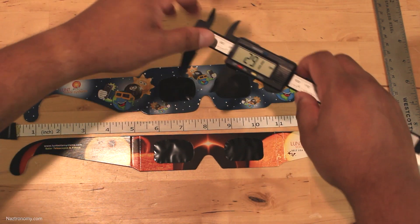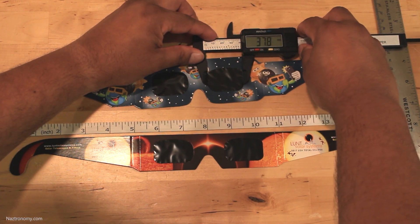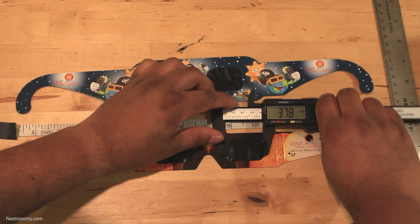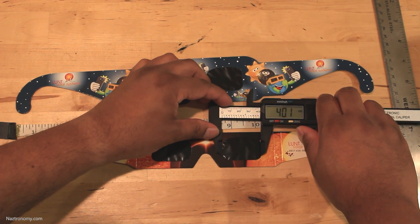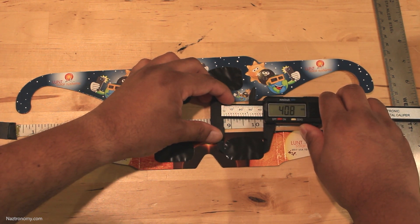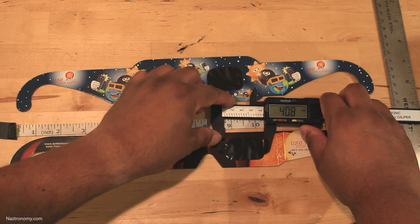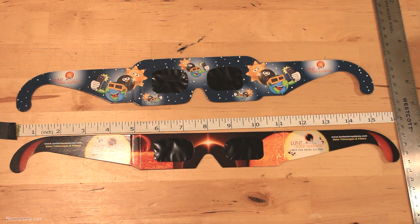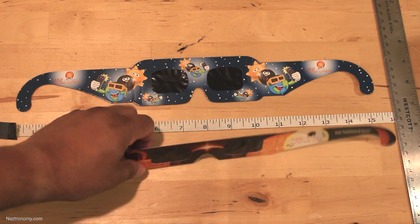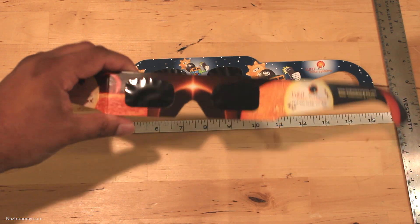Looking at the width, the kids' glasses measure about 37.8 millimeters, and the adult glasses are slightly wider at about 40.1 millimeters. So that's the size comparison between the two glasses. The other brands of eclipse glasses I reviewed are pretty much the exact same size as these.